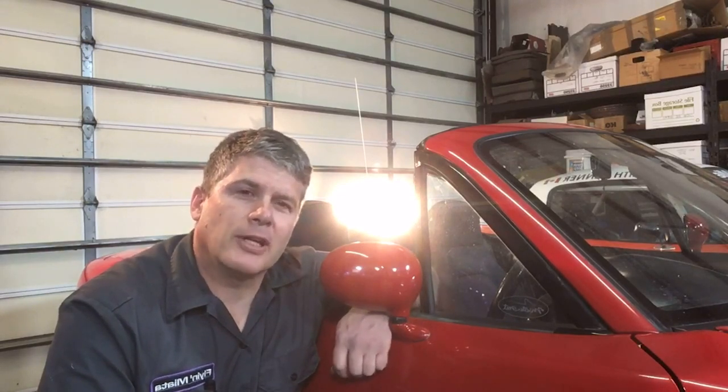I am flying without a net — I don't have anybody else running the camera, so you're going to see all sorts of terrible camera work today. The quick virus update first: Fly Miata is open, we are taking orders, and we are shipping parts.